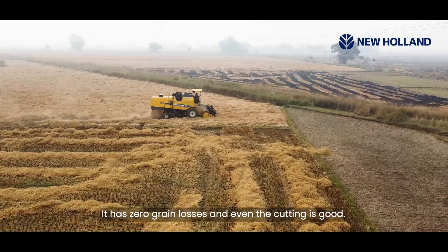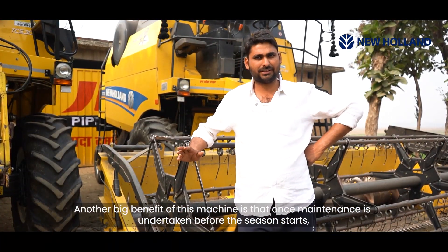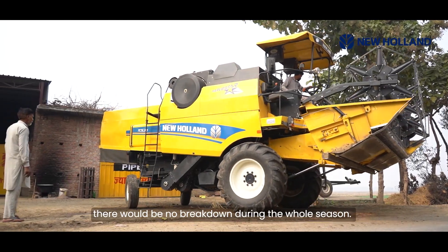There are no grain losses, and the cutting quality is very good. The most important thing about this machine is that once you have done the maintenance, there is no breakdown during the season.